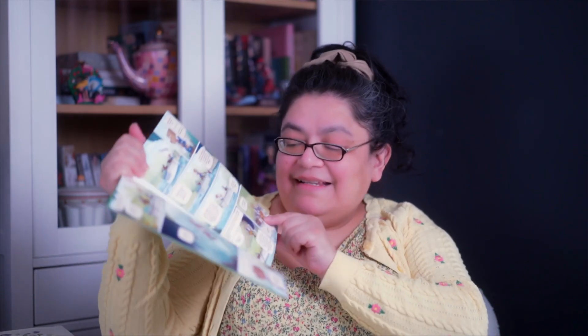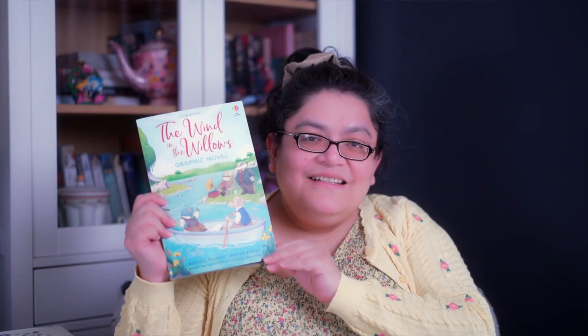I just read the first pages and I love this exchange on the river. Mole asks: 'All these things — you really live by the river? What a jolly life!' And Rat says: 'By it and with it and on it and in it. It's my world, and I don't want any other. What it hasn't got isn't worth having, and what it doesn't know isn't worth knowing.' I love it! It reminded me of how important food is — Rat always has a wicker luncheon basket with lots of delicious food to share with Mole. I am definitely finishing this graphic novel today — it really made me smile.